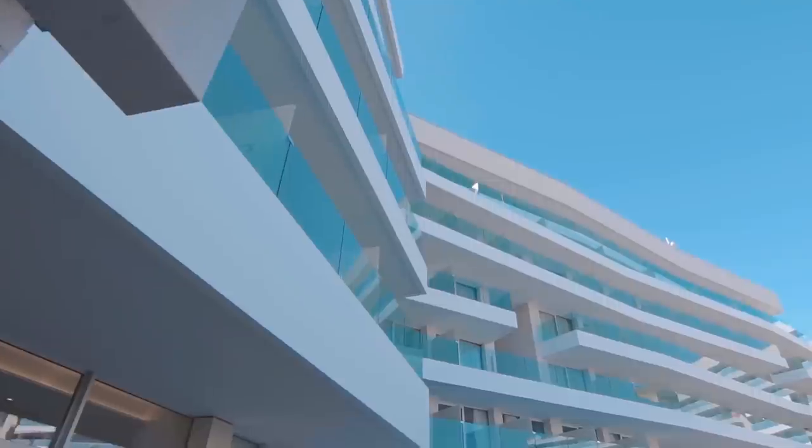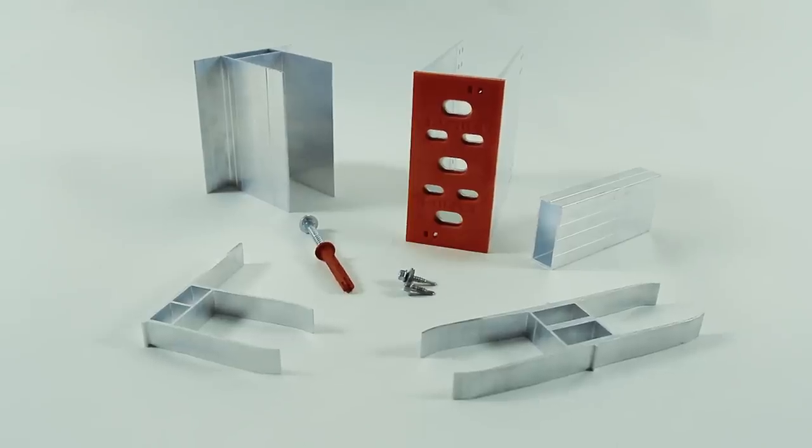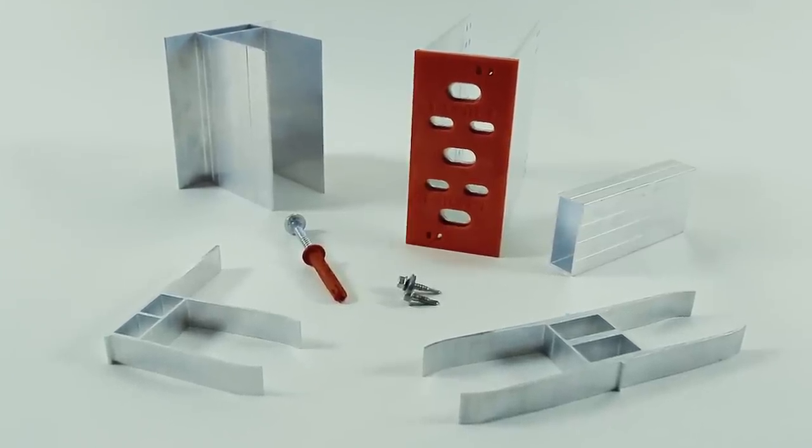At Hilti we work to provide solutions. This is why we are so proud of Slab2Slab. Discover the difference.